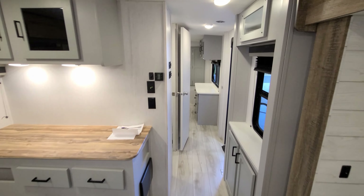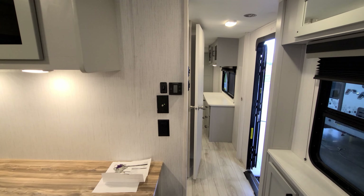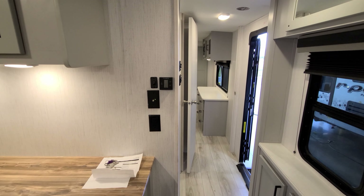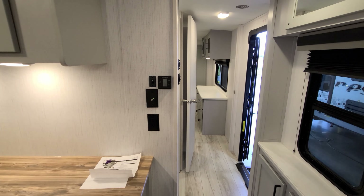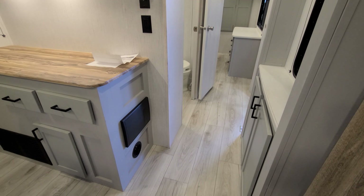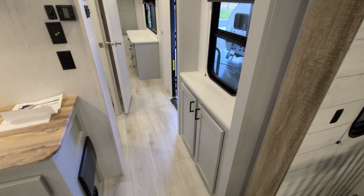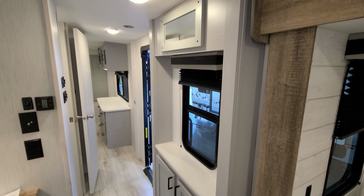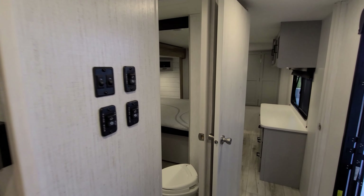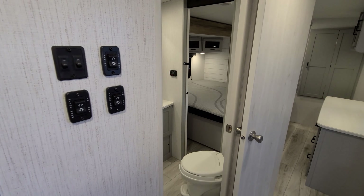Over here you have your TV antenna booster, a light switch, and an electric outlet. You have the control for one of your air conditioners along with the furnace, the electric box with breakers and fuses, a little bit of storage, and a small window. On the side there are a couple of slide-out buttons, an awning button, and more light switches.